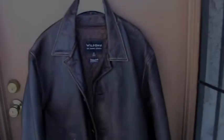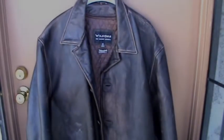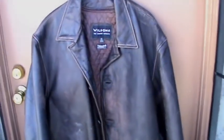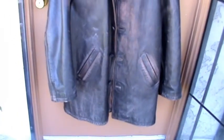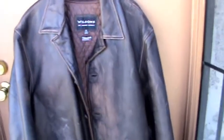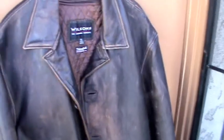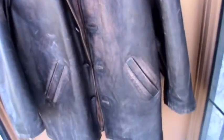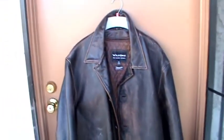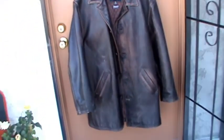Up for sale we have a Wilson's leather 1XL — pretty much Dean Winchester's leather jacket. This is the real deal Dean Winchester leather jacket. Of course it wasn't worn by him, but it's the exact Wilson's leather model, which is extremely hard to find. What makes this jacket extremely unique is it was professionally distressed to look exactly like Dean's. We'll zoom out a little bit so you can see it.